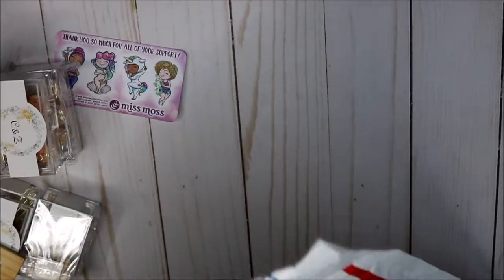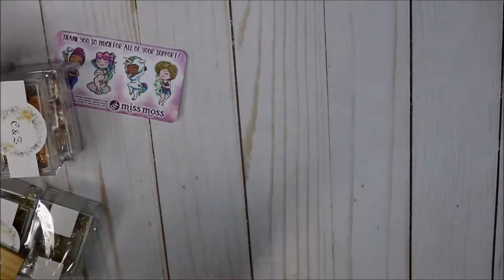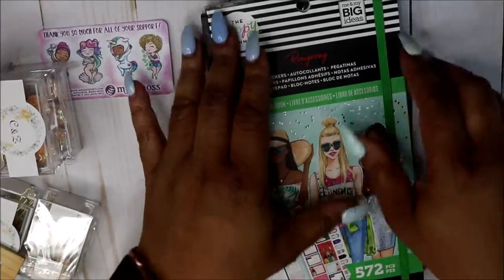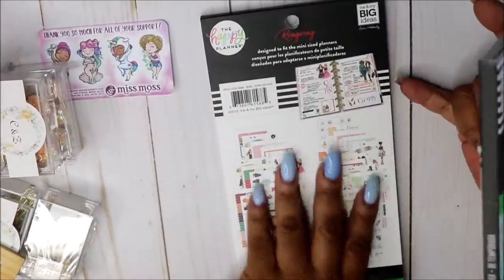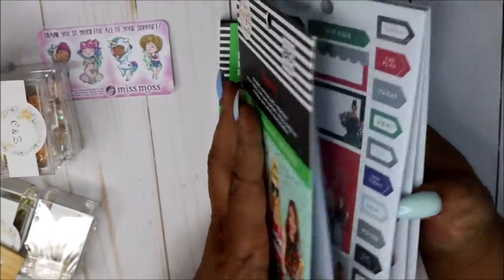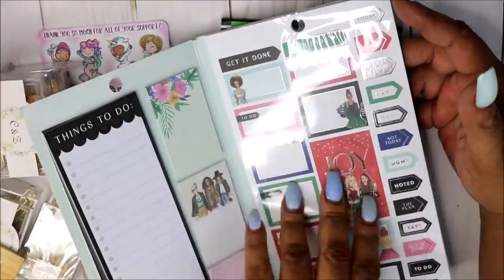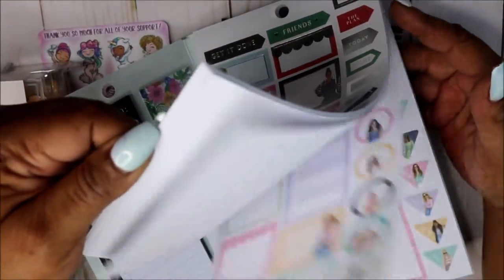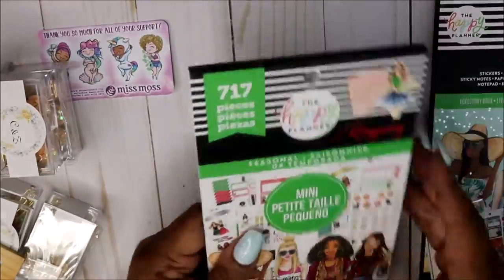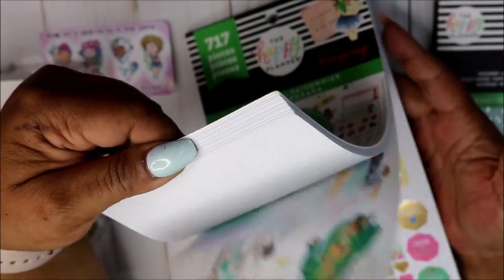Next up is some Happy Planner stuff. The day it was released on the site I ordered — I ordered one package in the morning. One came Thursday or Friday, and the other came today. I got this accessory book — I'm sure you all have seen it. I've been waiting on these because I've been wanting to do some spreads.